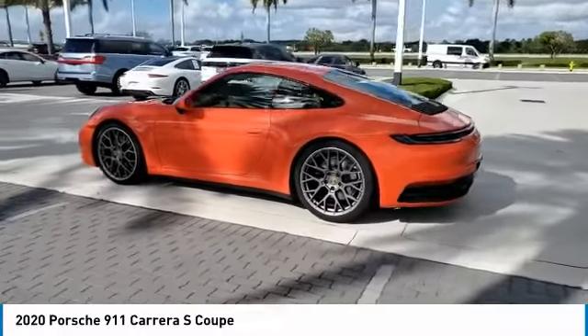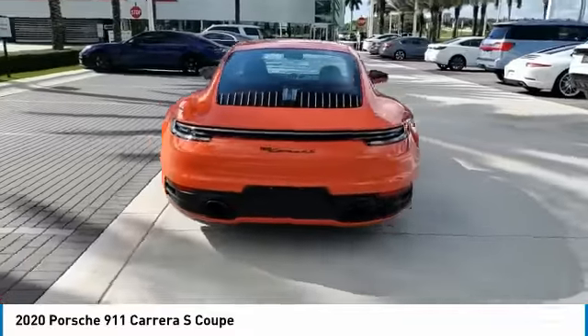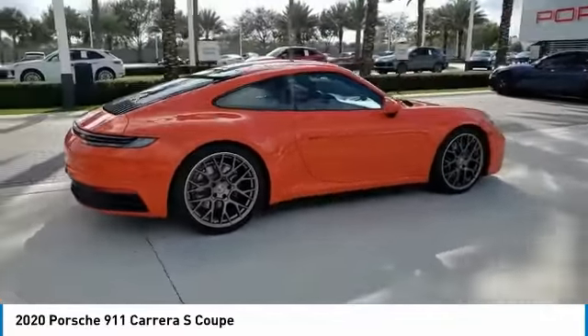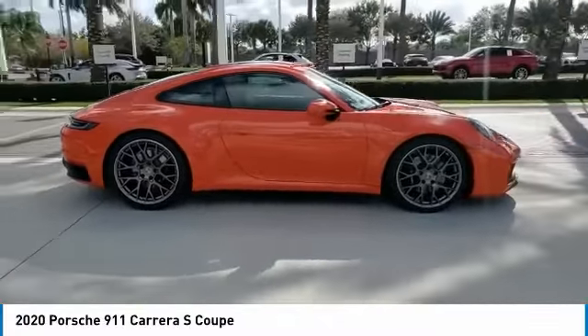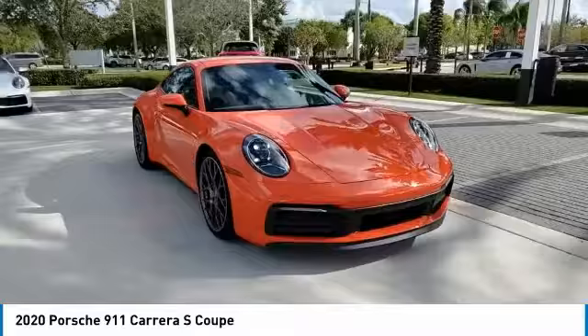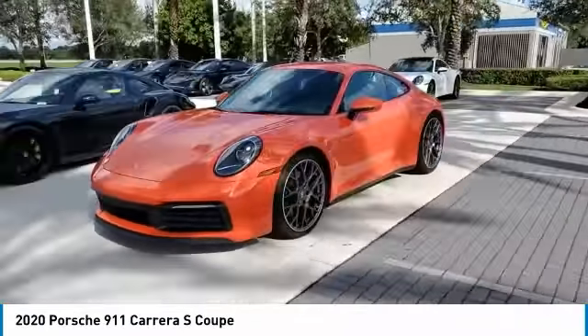Stop by and take a look at the 2020 9-11. 9-11 — safety and dynamics, coupled with inner strength. A legend. At up to 3,200 RPM, the engine operates with dual injection. At up to 2,500 RPM, it even works with triple injection.